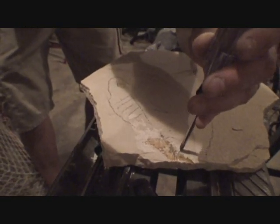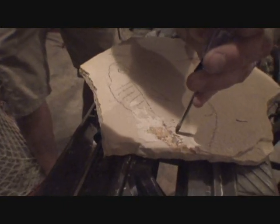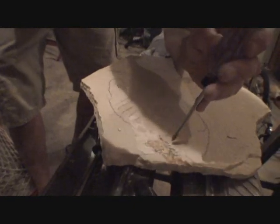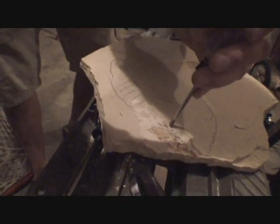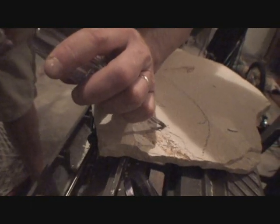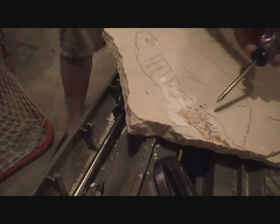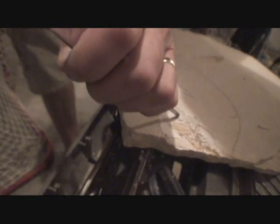We're chipping away to expose the fish fossil underneath. This is backbone that's coming out here. This is one of the fish that we found in Kemmerer, Wyoming. And then we'll take all this material — there's his backbone coming up here. So we'll just keep popping material. I can see fish bones everywhere.